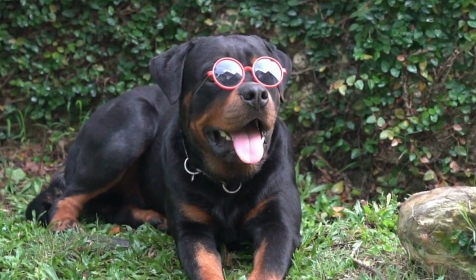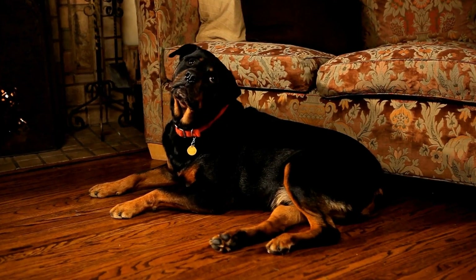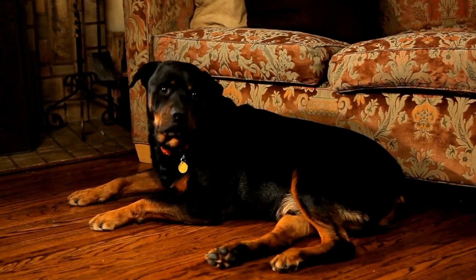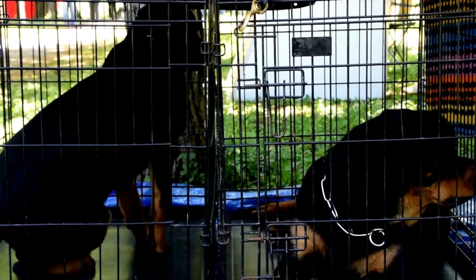Secondly, nose work provides an opportunity for you to strengthen the bond with your Rottweiler. By working side by side, you will learn to trust and communicate with each other, thus deepening your relationship. Moreover, successful searches and finds will boost your Rottweiler's confidence and enhance their overall obedience.